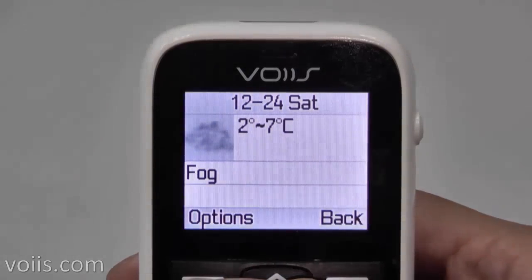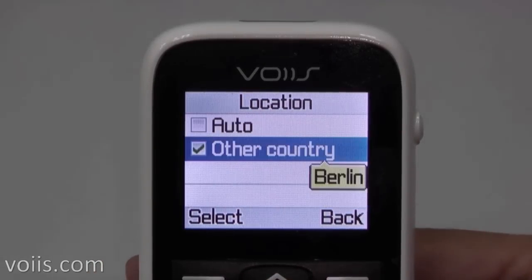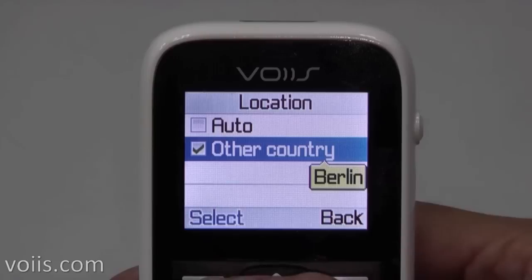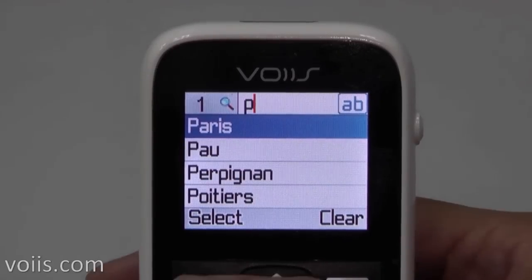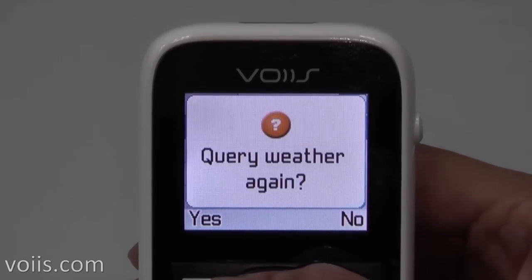The weather condition and forecast of other locations may also be provided. Say you are planning a trip to Paris — just go to the location setting and select Paris. The phone will fetch weather information for your trip automatically.